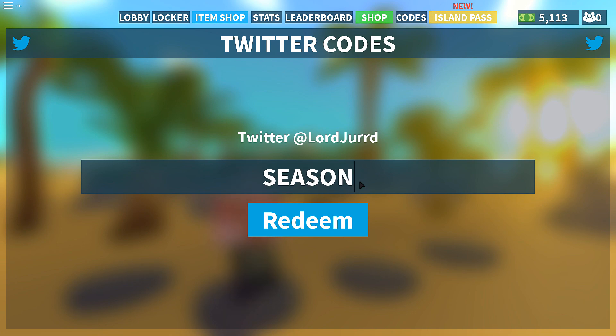Season six! Just like that — okay, that gives you 5,000 free bucks. Let's redeem that — boom!